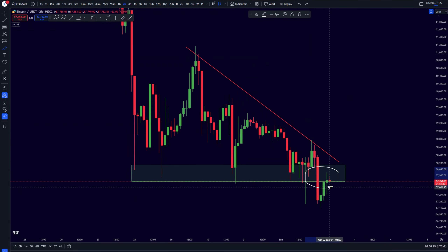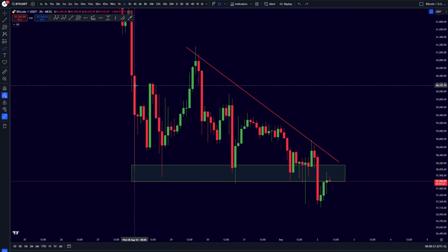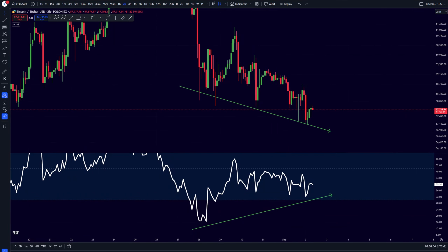Bitcoin is breaking towards the downside right now and this is definitely not looking very good. But do not get trapped because a big breakout is going to be inevitable, alongside a few very important indicators we need to be having a look in towards today.